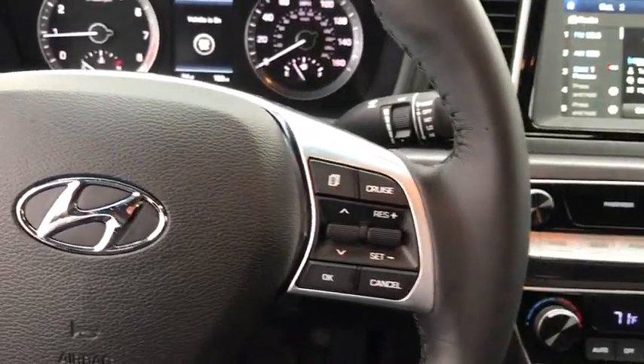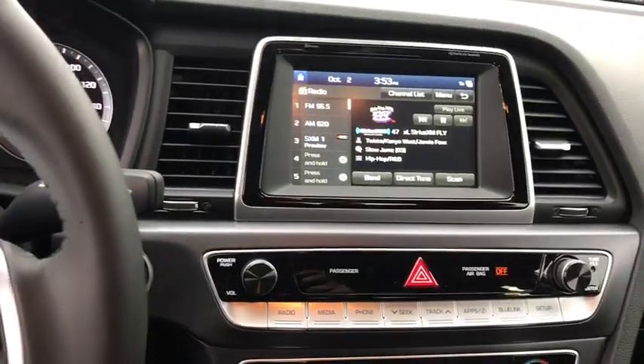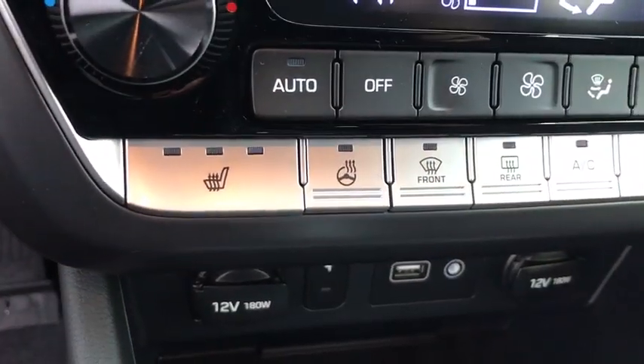Here are some of this vehicle's great options: back-up camera, anti-lock braking system, steering wheel audio controls, keyless entry, power liftgate, traction control, stability control, and Bluetooth.